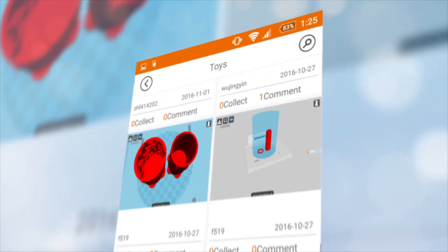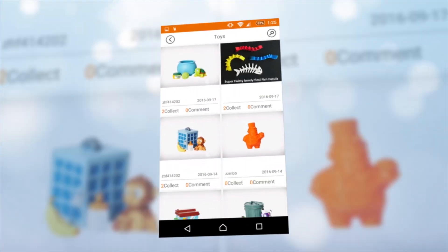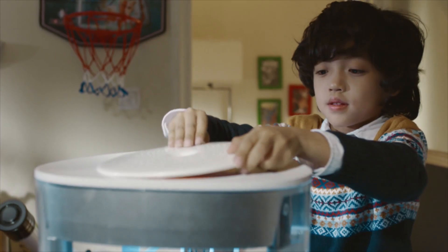Or you can choose from an always growing library of more than 2,000 ready-to-print toys. All you need to do is pick your color, press to print, and Yeehaw does the rest.